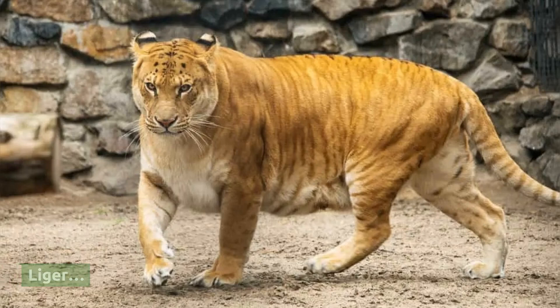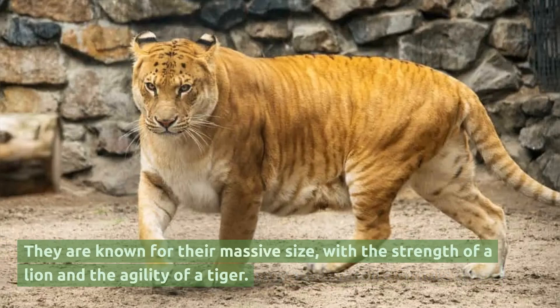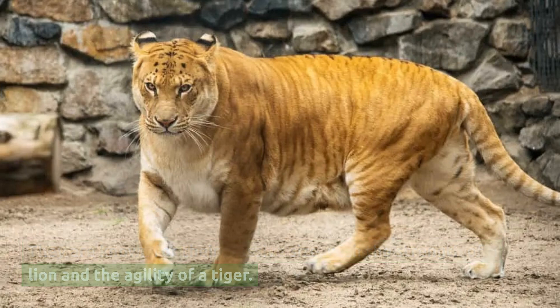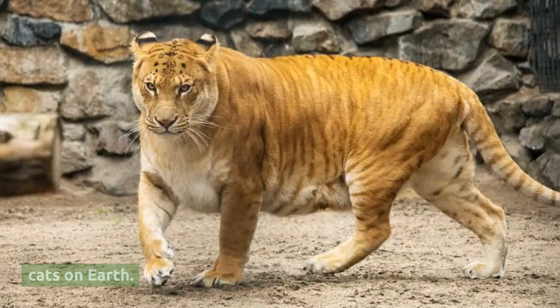Liger. Liger is a crossbreed between a male lion and a female tiger. They are known for their massive size, with the strength of a lion and the agility of a tiger. These awe-inspiring creatures can grow to be the largest big cats on earth.